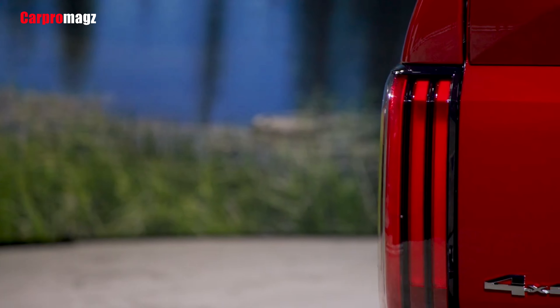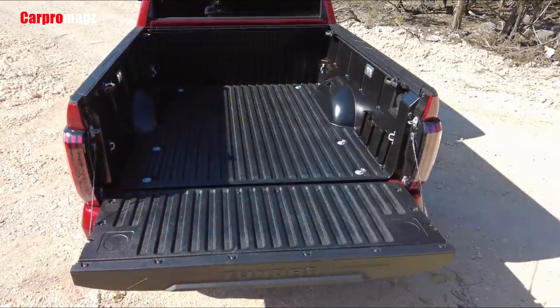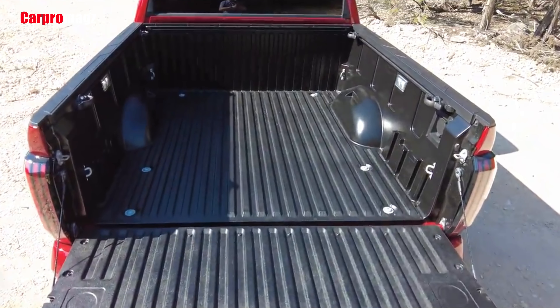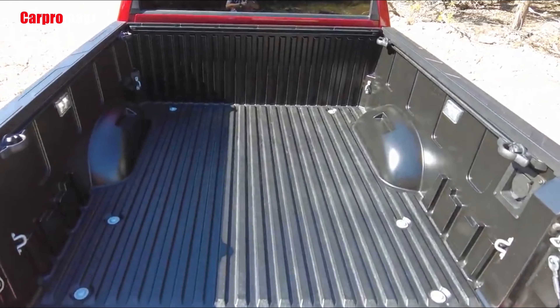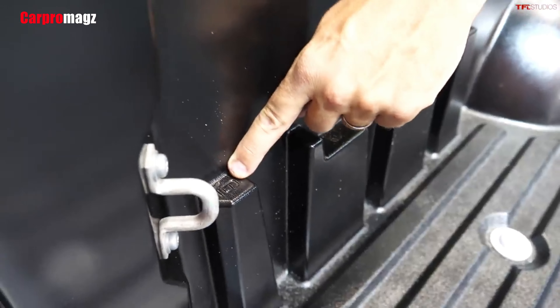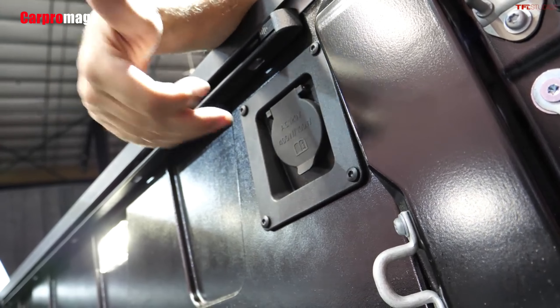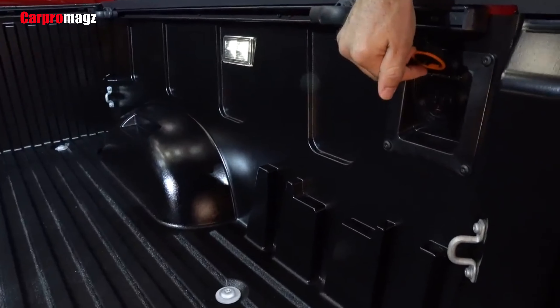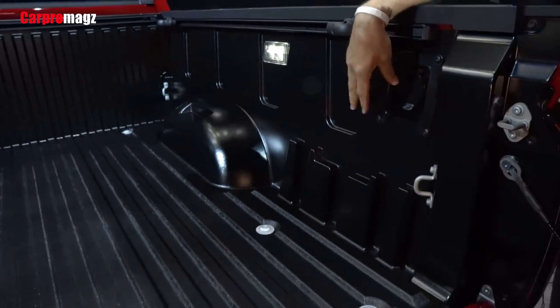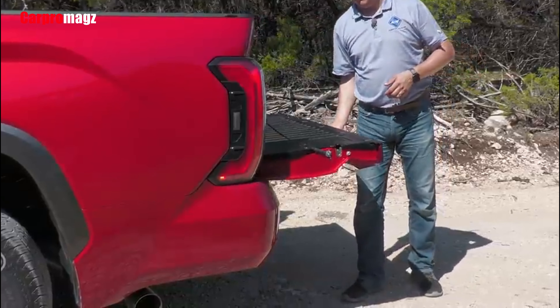The Tundra is capable of towing up to 12,000 pounds, which is slightly lower than other full-size trucks — the F-150, for example, can pull up to 14,000 pounds. The Tundra also has a maximum payload capacity of 1,940 pounds. Several other half-ton pickups can haul more weight in their cargo bed, with the Ford maxing out at 3,250 pounds of payload.